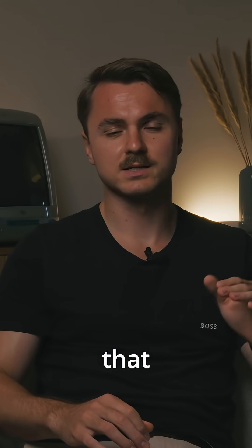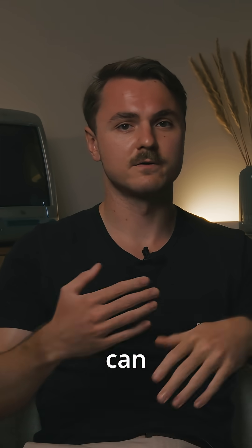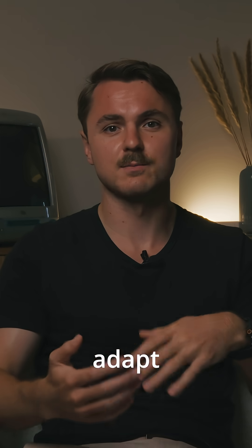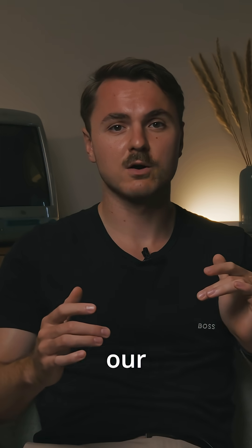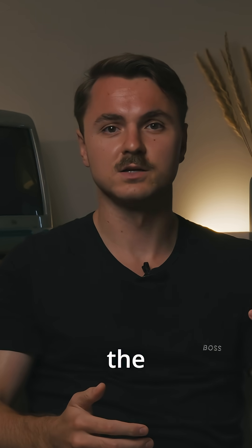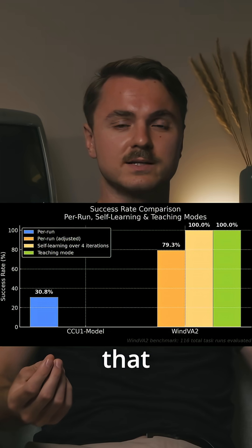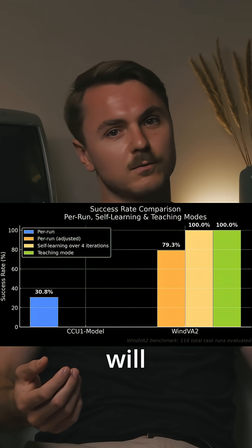You have to keep in mind that the benchmarks only use one shot to try, so they never can learn or adapt to the errors. When using our product in production, you also have the opportunity to use the teaching mode to correct errors that happened, so the success rate will even increase.